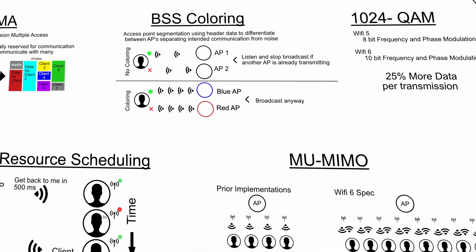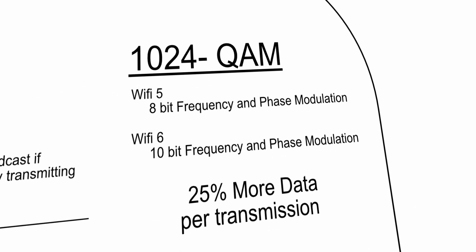Wi-Fi 5 introduced 256 QAM, which is 8-bit modulation in both the phase and frequency of a radio wave simultaneously, allowing higher top-line data transmission speeds in a perfect wireless environment. Wi-Fi 6 brings 1024 QAM, which is 10 bits in depth and can carry a potential 25% increase in data throughput. As Wi-Fi 6 matures, this is likely a technology more access points will push to achieve more impressive top-line numbers.